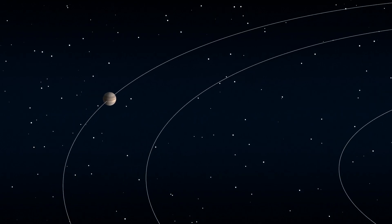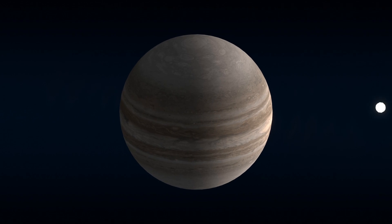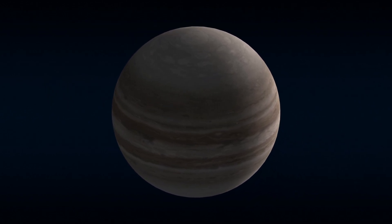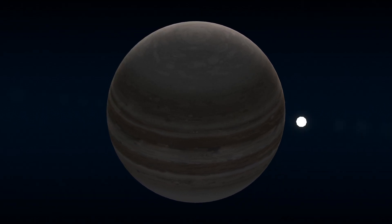Kepler-47c is the farthest of the three. The radius of its orbit is very similar to Earth's, taking 303 days to complete one revolution. It is also a gas giant with a mass about three times that of Earth.